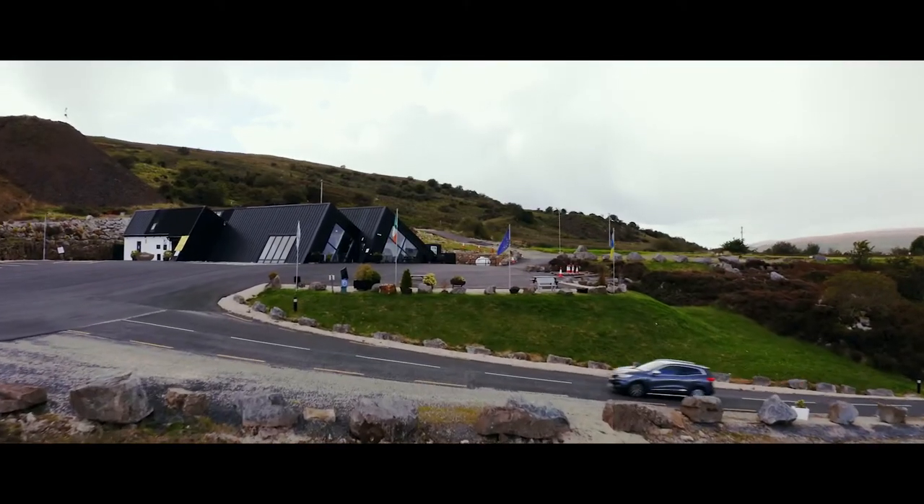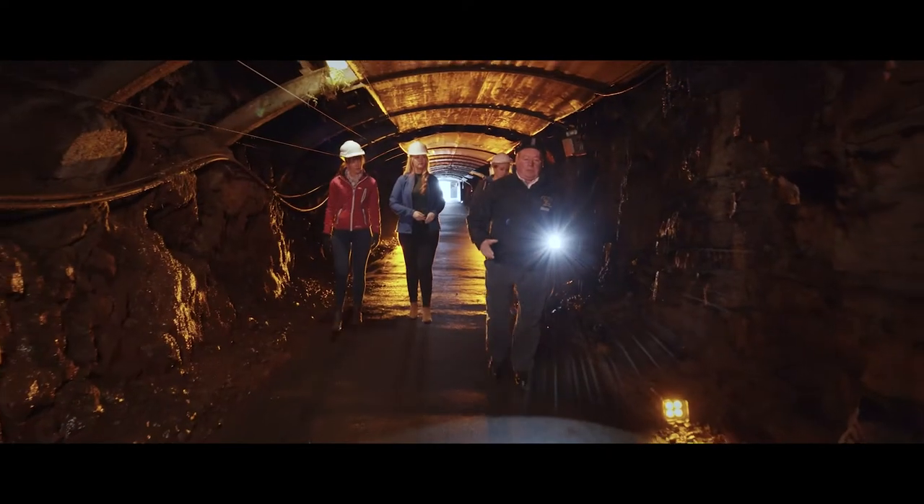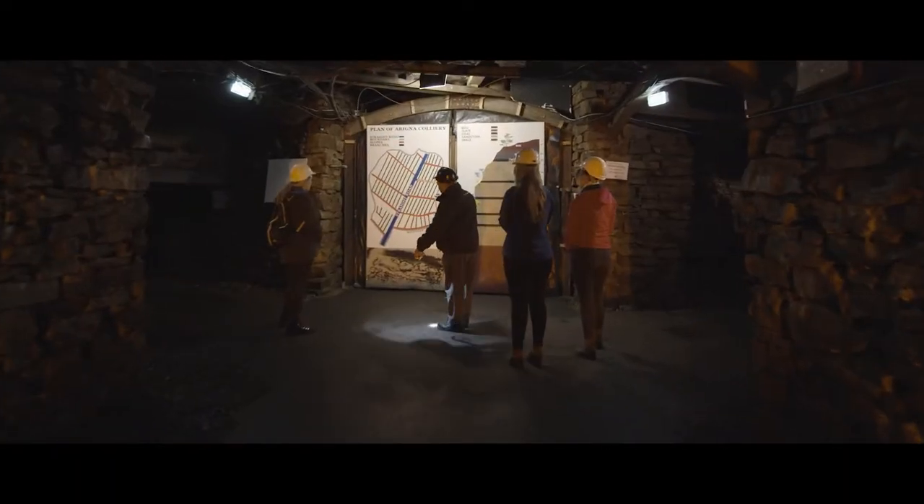Travel back in time to discover the colourful heritage of mining in Ireland at Orygna Mines. The first thing that was mined here was iron ore in the 1600s, and some of the iron from it was used to make the Haapmey Bridge in Dublin, railway lines and various things like that.